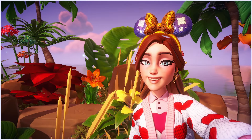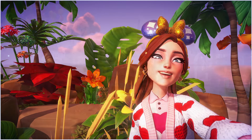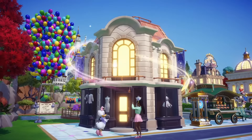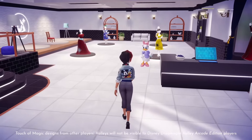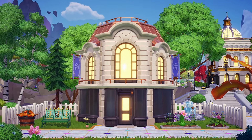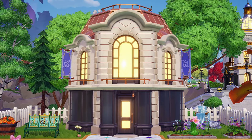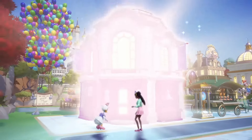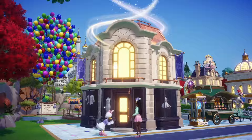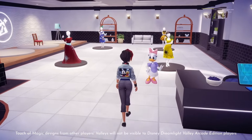What is she going to be bringing to the valley? Well, once we have unlocked Daisy, we will then be able to unlock the Boutique. This is a new building where we can showcase our Touch of Magic designs — this is the one they teased on April Falls. We had an inkling it was Touch of Magic related, and it is actually called the Boutique, where we showcase all of our Touch of Magic items including furniture.